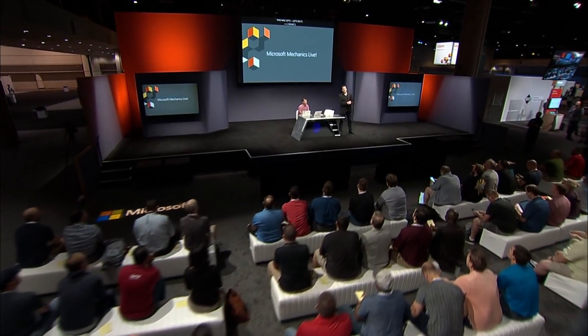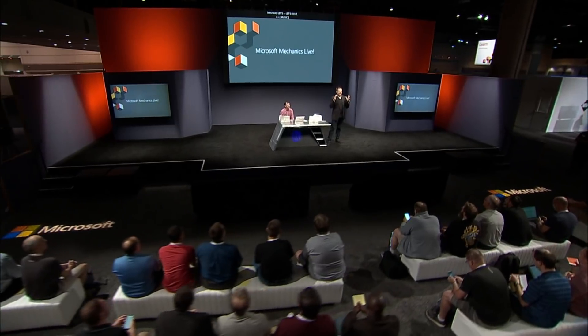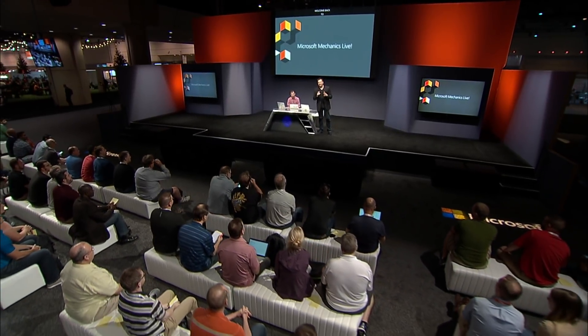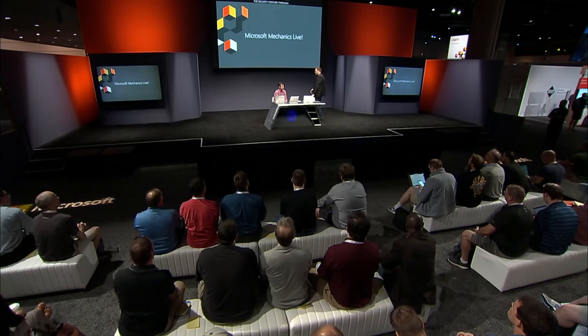Hello again, welcome back to Microsoft Mechanics Live. Today we're going to take a look at a 15-minute tour of all the latest compliance and security updates to Microsoft 365, starting with defense-in-depth capabilities across identity, data, devices, and applications — including the latest in passwordless authentication, information protection, and advanced threat protection, plus improvements to assessing and managing your security and compliance posture with Microsoft Secure Score, the new Compliance Manager, advanced eDiscovery, and much more. I'm joined by Adam Hall from the Microsoft 365 security compliance team.